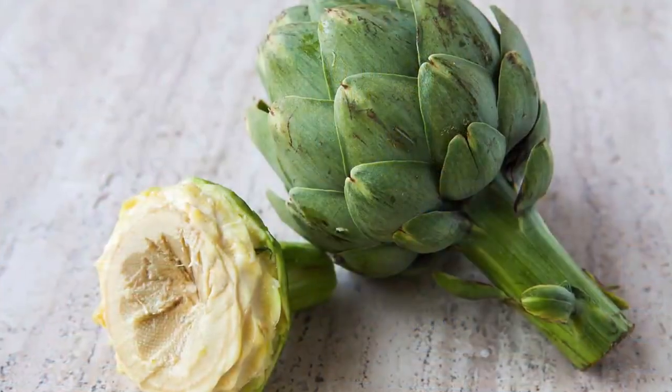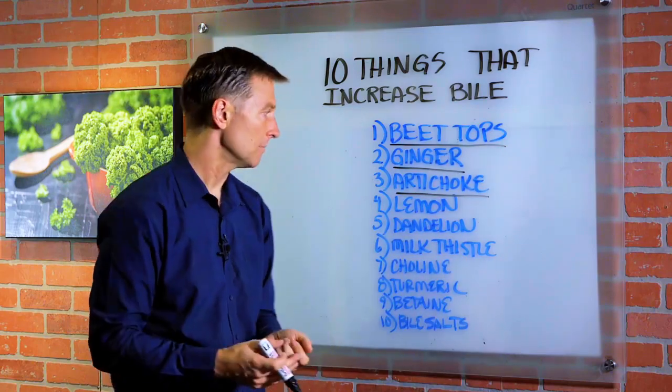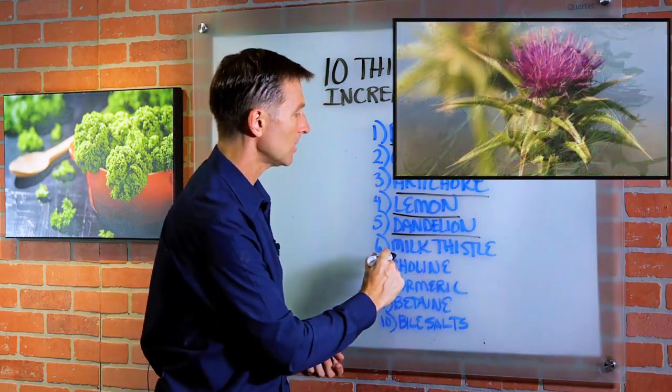Number three, artichoke will majorly increase bile production. Basically, these foods stimulate the liver to make more bile. Number four, lemon or lime will help. Number five, dandelion greens. Number six, milk thistle.